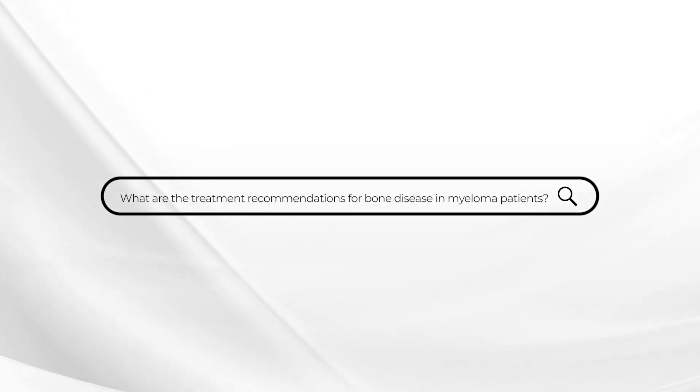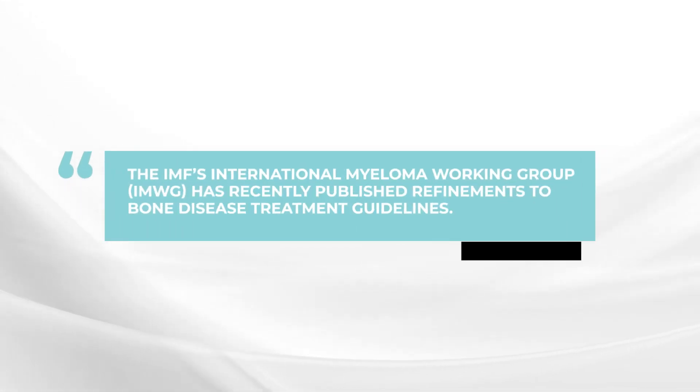This week's Ask Dr. Durie comes from a patient who's had a number of bone problems related to his myeloma. He's asking, are there any new guidelines for treatment of bone problems for myeloma? As it turns out, the International Myeloma Working Group has just published a new guideline for the care of bone disease in myeloma patients, and this is available on the IMF website. I can give a capsule summary of the main new guideline details.